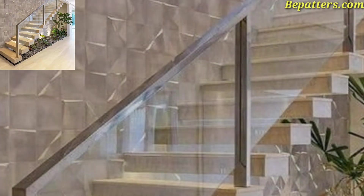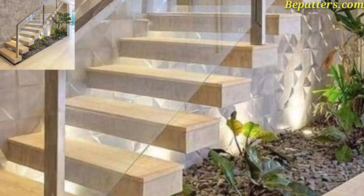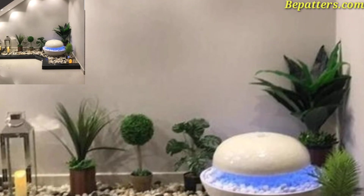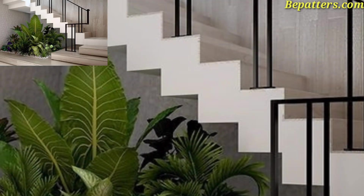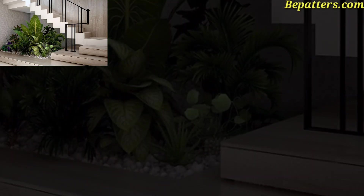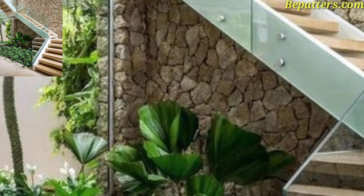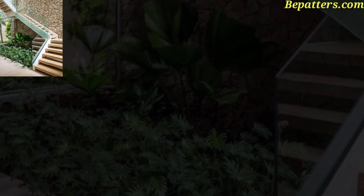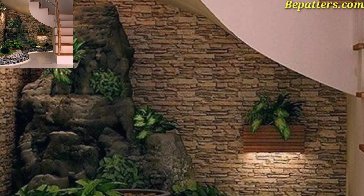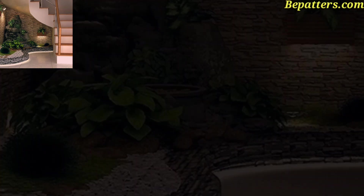Understair garden design ideas: if you want to add a bit of greenery in your home, we suggest you make an interesting indoor garden under the stair. It will be a focal point in the space and at the same time will provide a real feeling of satisfaction and enjoyment. See our inspirational examples and feel free to copy some in your dream home. For those who love understair garden design ideas, these are very beautiful and amazing designs.